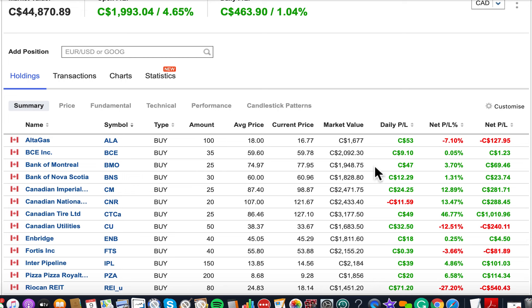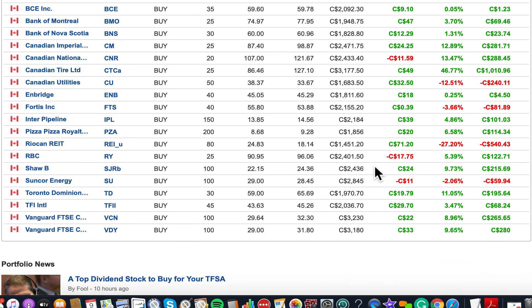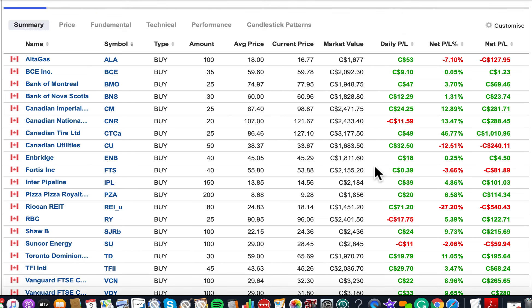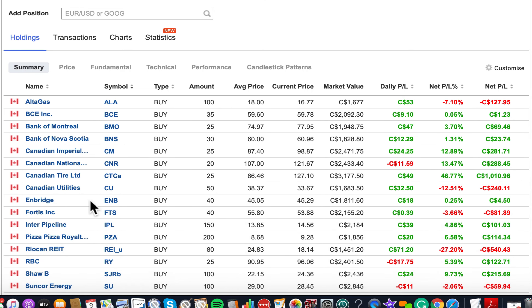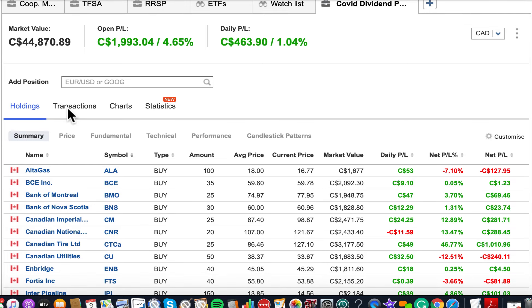Today I'm going through my dividend portfolio. During the coronavirus market crash, things crashed so bad and I took advantage to build a portfolio — which is a public portfolio I'll show you, so you can follow along and see if you can build your own portfolio using these stocks or different types. The goal here is to build this portfolio and make sure we get all the dividends. I'll go through each stock one by one and explain what each stock actually is.